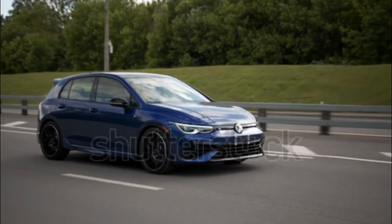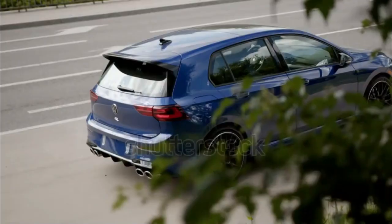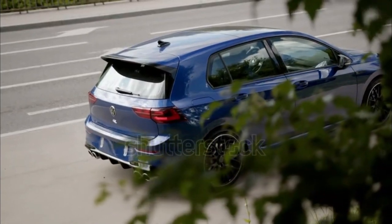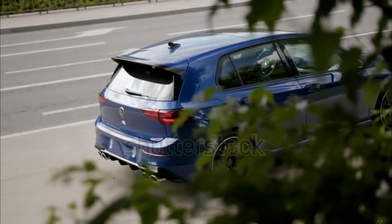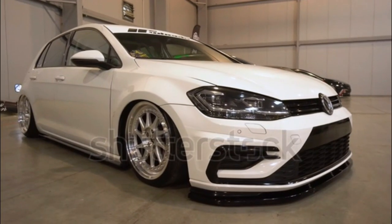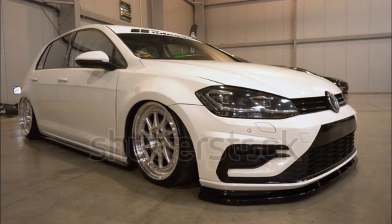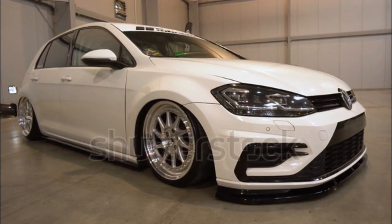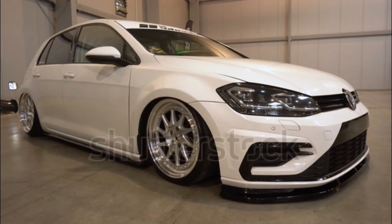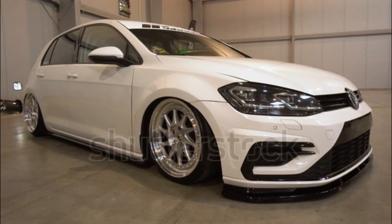VW is said to be rolling out some improvements to the infotainment system, and we look forward to spending more time with it. Like previous R models, this one can perform at a high level. The version with the DSG Dual Clutch Automatic offers a better driving experience, and generally the MK8 Golf R is a smooth and confident machine at high speeds, feeling a bit like a grown-up sports car.